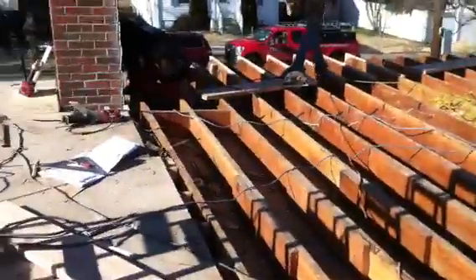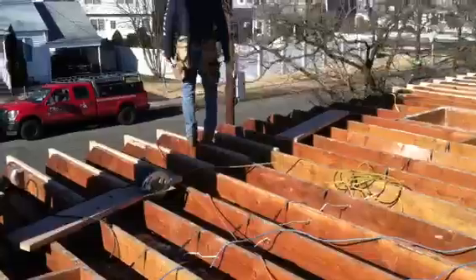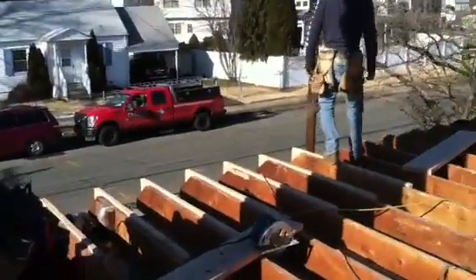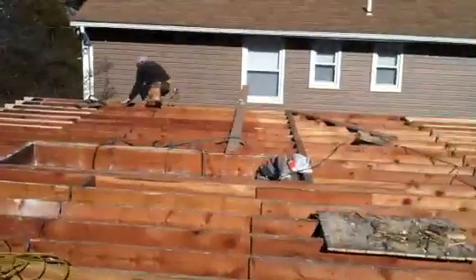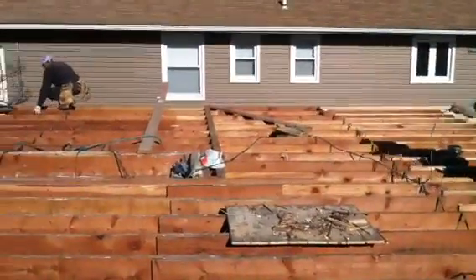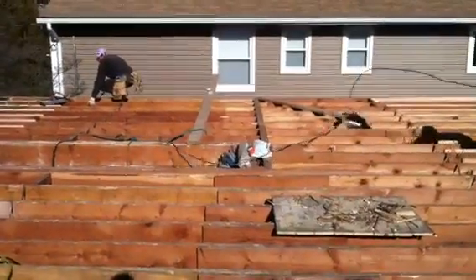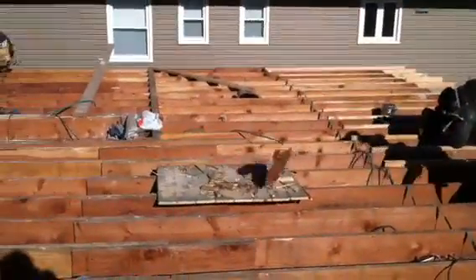The front is going to get a 15-inch cantilever overhang. We're going to put all new tongue-and-groove plywood on the whole floor. Then come Monday, we'll start framing our walls.